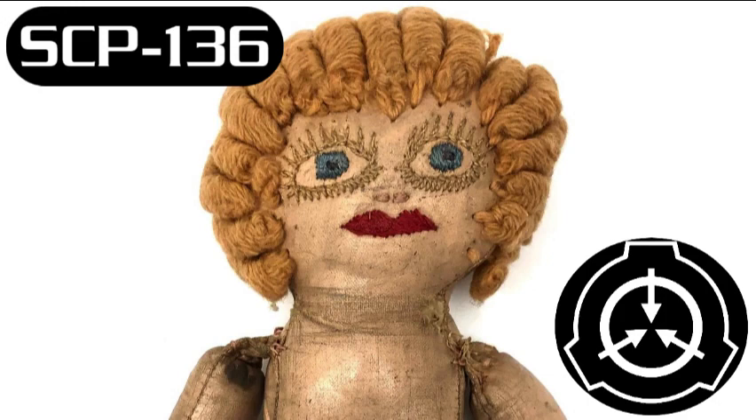SCP-136 has no effect on non-humans. SCP-136 describes two phenomena. SCP-136-1 is of variable appearance but generally manifests as a crude clay, wood, metal, or cloth doll, usually identifiable as female and usually between 10 and 30 cm in length. The doll appears as male in approximately 10% of viewings.